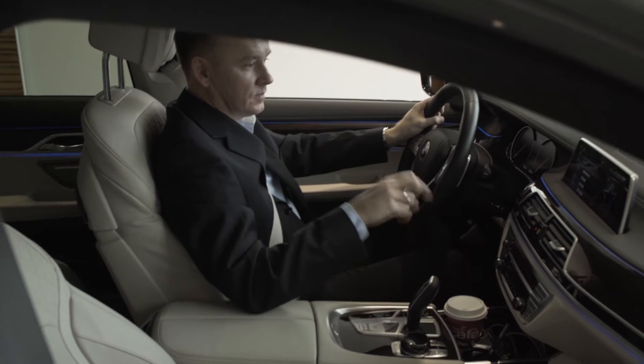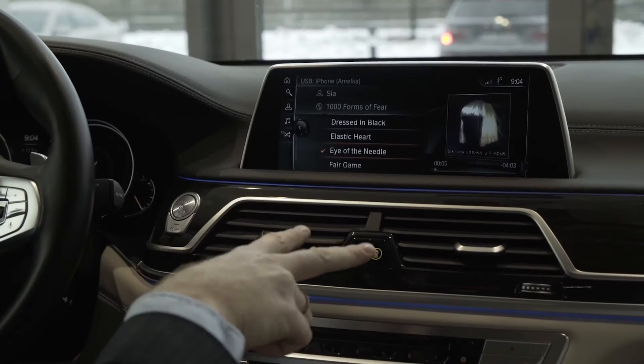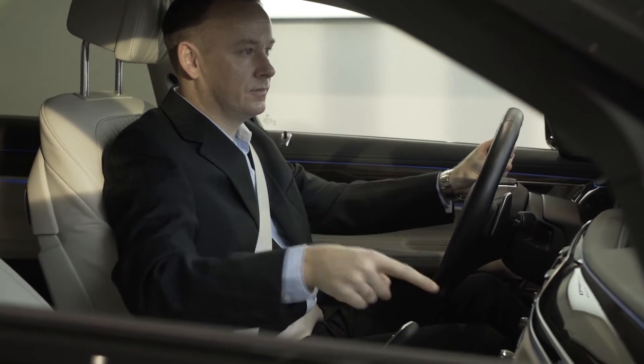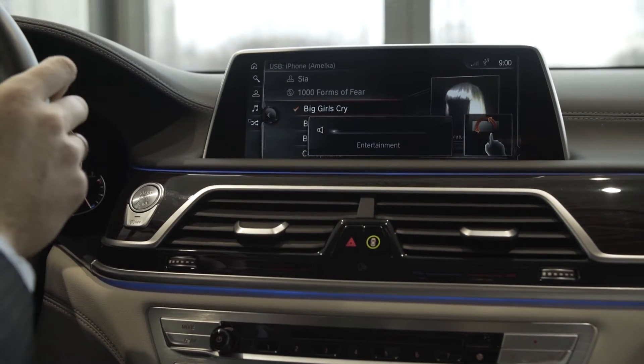With a V Gesture, the driver can change the radio station to a preferred one without having to manually search for channels. A Rotate Clockwise Gesture allows the driver to increase the radio volume, while a Rotate Counter Clockwise Gesture turns the radio volume down.